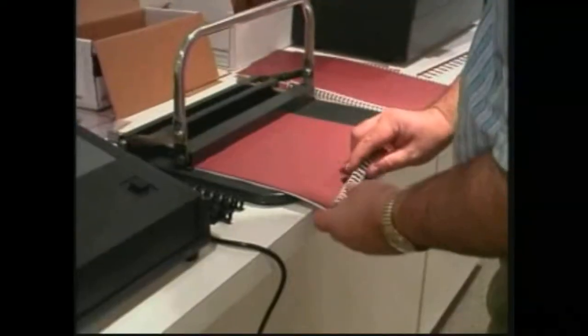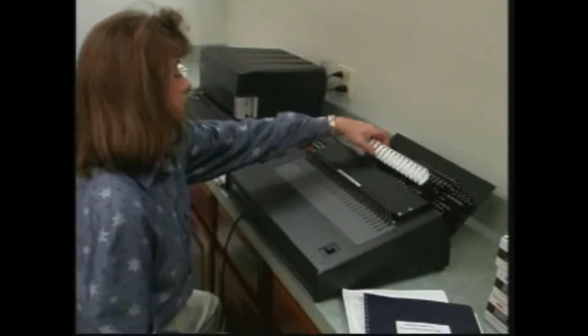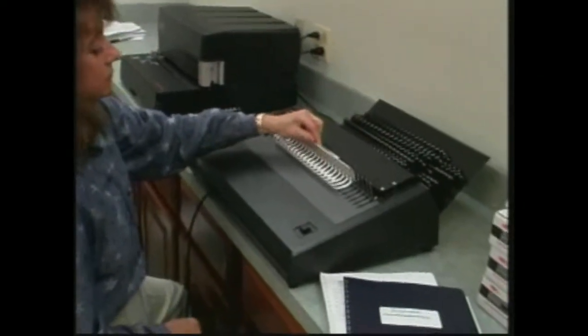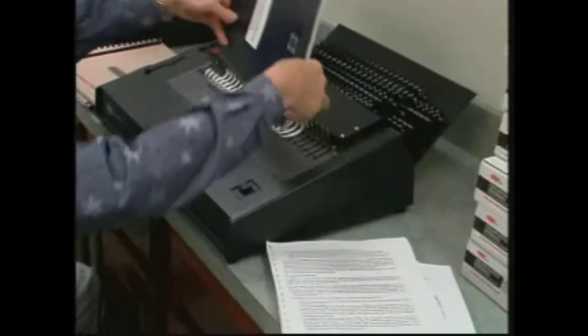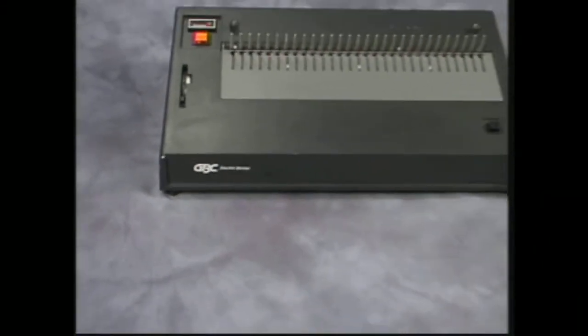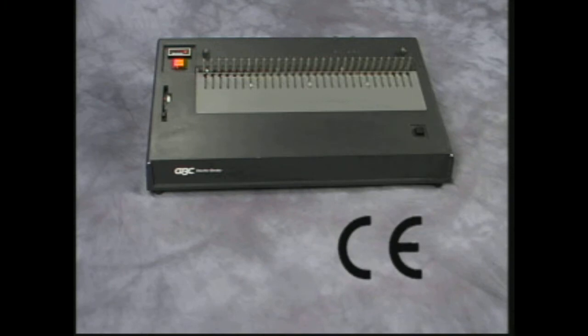GBC's commitment to safety has led us to have our systems tested by the world's leading safety agencies. You can rest assured that the 110 EB fully complies with UL and Canadian standard requirements as certified by CSA. The international version of the 110 EB has full safety licensing from TUV product service and carries the CE mark as well.